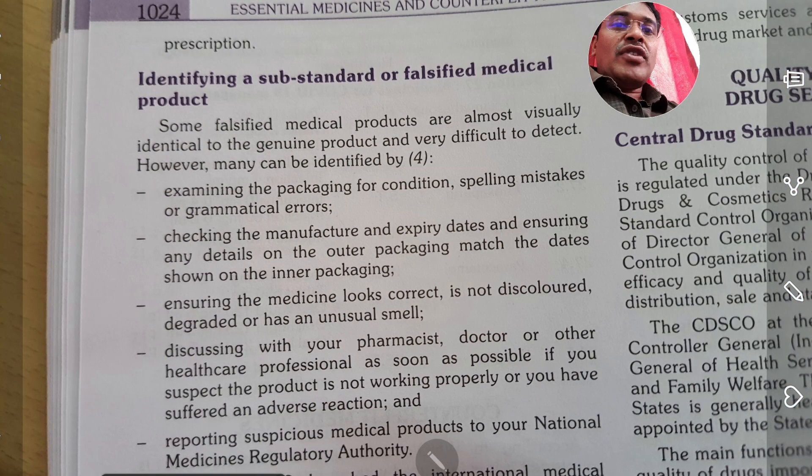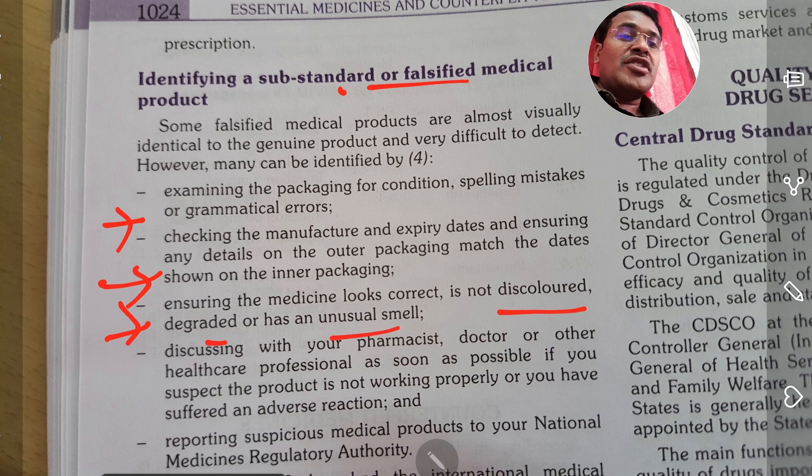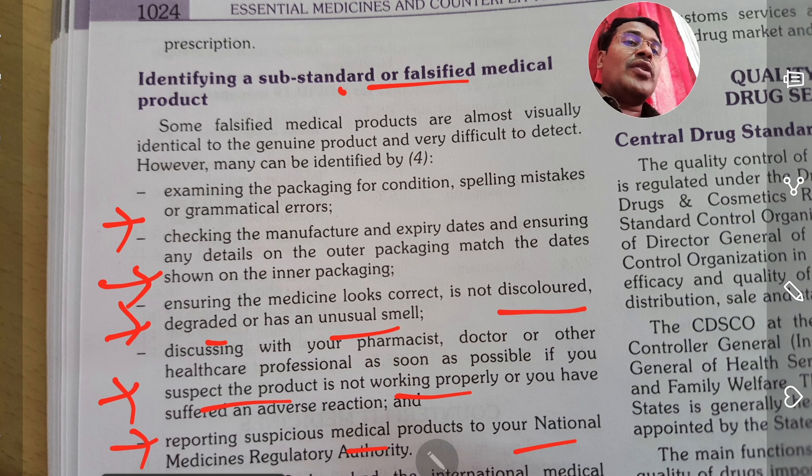To identify substandard or falsified medication: examine the package condition, check for spelling mistakes or grammar errors, check the manufacturer and expiry date, ensure details on outer packaging match the inner packaging, ensure the medicine looks correct and is not discolored, degraded, or has an unusual smell. Discuss with your pharmacist, doctor, or healthcare professional if you suspect the product is not working properly, and report suspicious medical products to your national medicine regulatory authority.